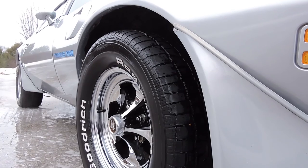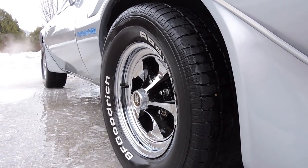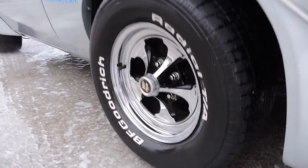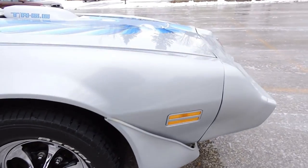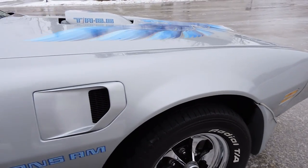Tires are in decent shape all the way around. They're BFGs on 15-inch rims. They've got old school Keystone Raiders — the chrome is decent, but it does have some surface rust on the back rims. The paint on this car is probably three to five years old and it's in excellent shape.